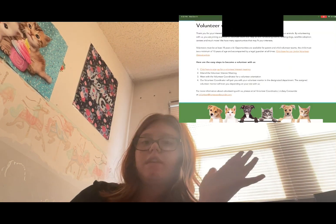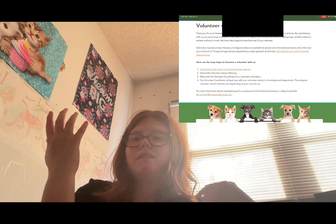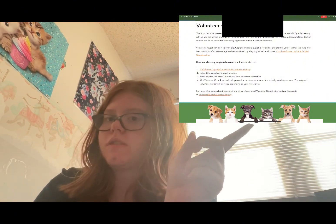This is shelter number two, which you guys might know from the video I just posted talking about dogs — that's where those dogs are from. Here are the age recommendations and what you can volunteer as for this shelter.